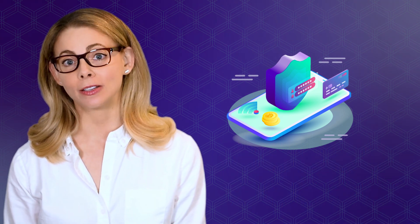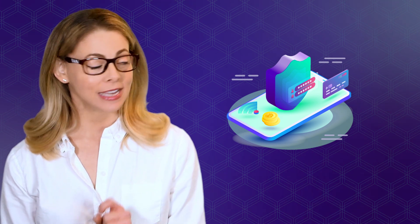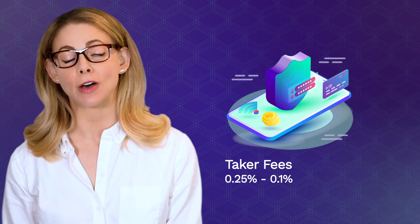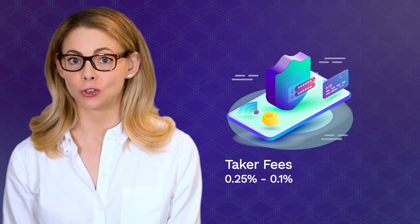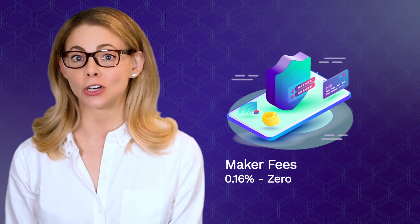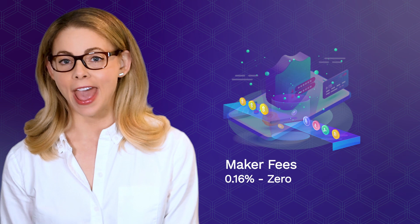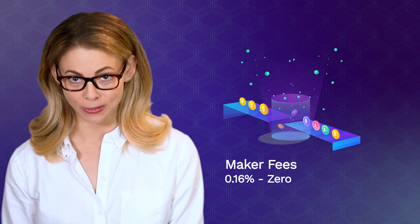The maker-taker model and transaction fees vary according to your monthly trading volume. Taker fees start at 0.25% for a 30-day trade volume of under 5 Bitcoins, decreasing to 0.1% for trade volumes over 6,000 Bitcoins. As for maker fees, the starting percentage is 0.16% for trading volumes below 5 Bitcoins and is commission-free for monthly trading volumes over 6,000 Bitcoins.